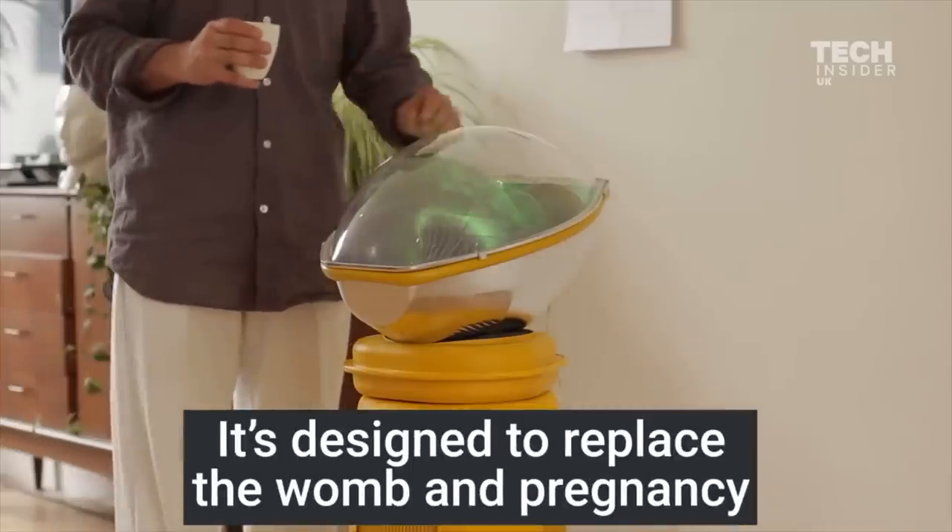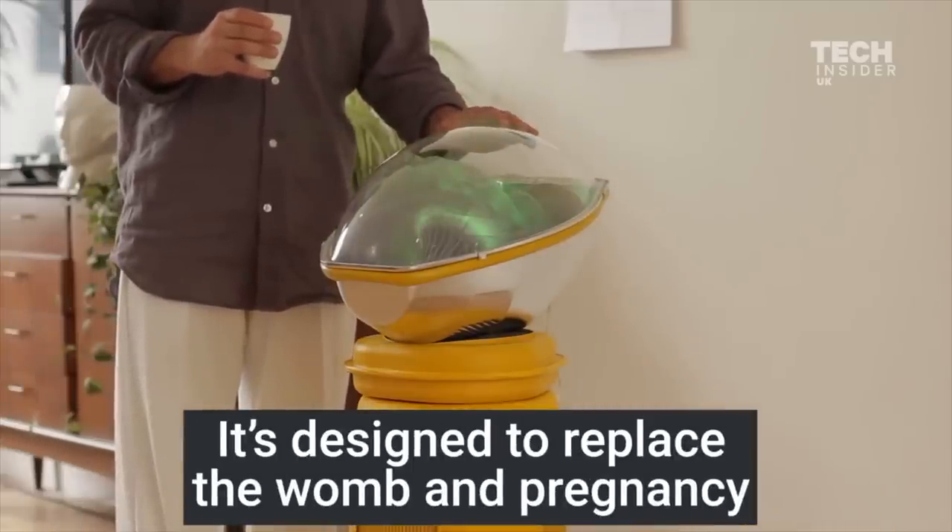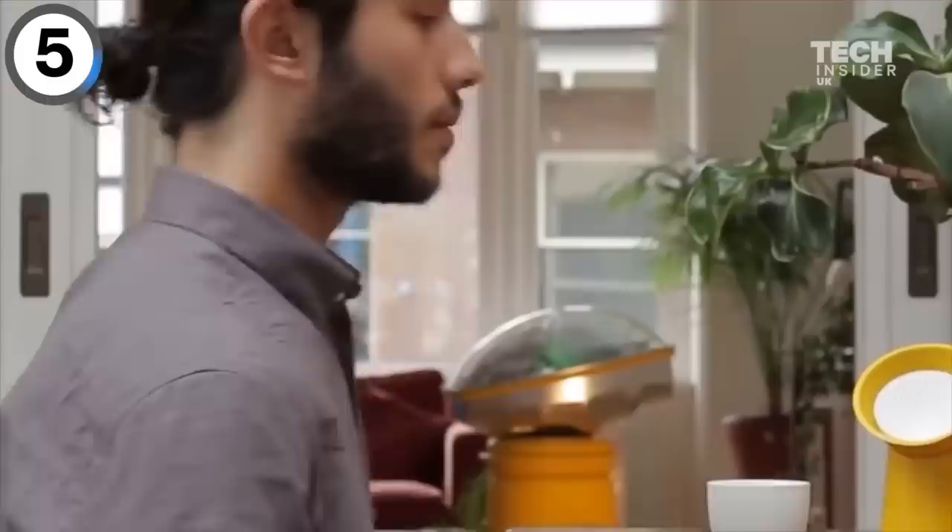How about growing a human outside of your body in this at-home incubator? Would you ever use this to decorate your house?